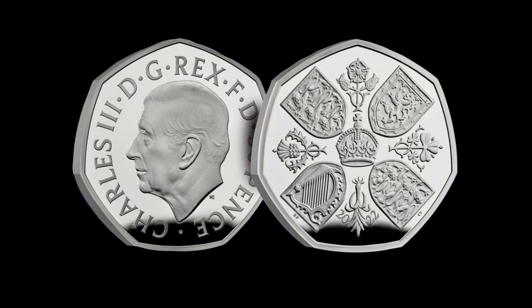We are seeing numismatic history being made. The Royal Mint has released the first portrait of King Charles III that will be used in circulating British coinage. It will be the first time since 1971 that citizens of the United Kingdom will get to see more than one monarch on their everyday coins.